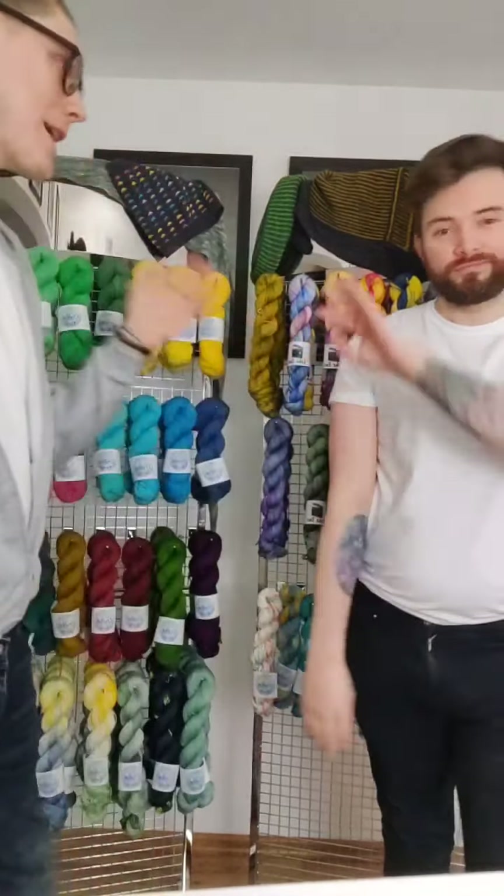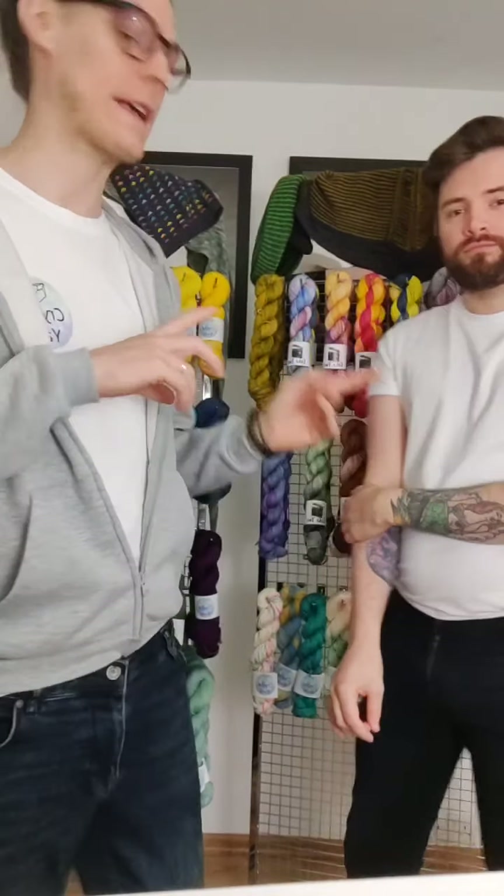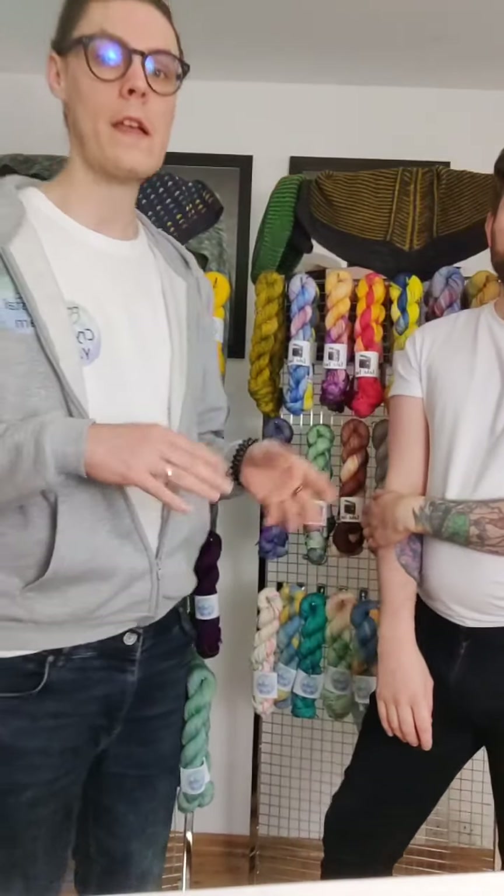Scott here on the Yorkshire Yarn Fest live for Crystal Yarn, and this is Ben as well who's joining me — it's his first time. We're going to talk about Crystal Yarn and introduce you to some of our exclusive colorways for the Yorkshire Yarn Fest and walk you through our yarns. I'm Scott; I started Crystal Yarn a few years ago and Ben's just started dyeing.